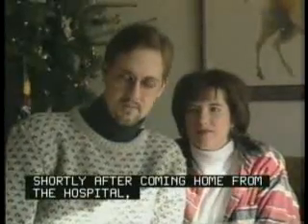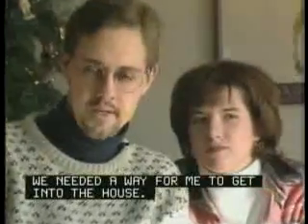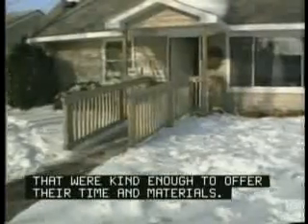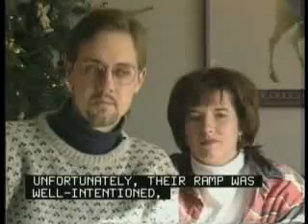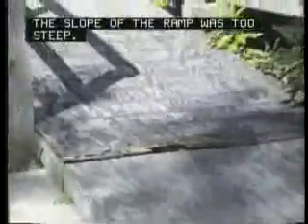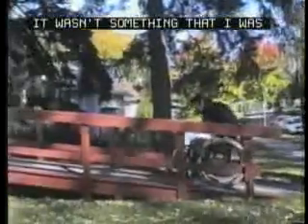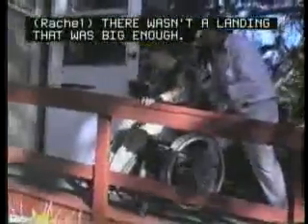Shortly after coming home from the hospital after my spinal cord injury, we needed a way for me to get into the house. We had some volunteers that were kind enough to offer their time and materials. Unfortunately, their ramp was well-intentioned but not the way it should be. They used a lot of plywood. The slope of the ramp was too steep. It wasn't something that I was going to be able to use or use well. It wasn't a landing that was big enough — I was absolutely beside myself.